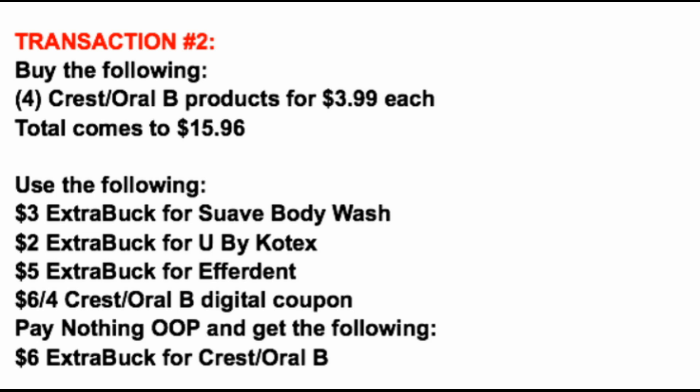In transaction two, we're grabbing four Crest/Oral-B products at $3.99 each, bringing the total to $15.96. From transaction one we had $10 in Extra Buck rewards — apply all of those here. Plus there's a $6 off four Crest Oral-B digital coupon, bringing our savings to $16 total. That brings out-of-pocket to zero — you should only be responsible for tax in transaction two — but you'll earn back a $6 Extra Buck.